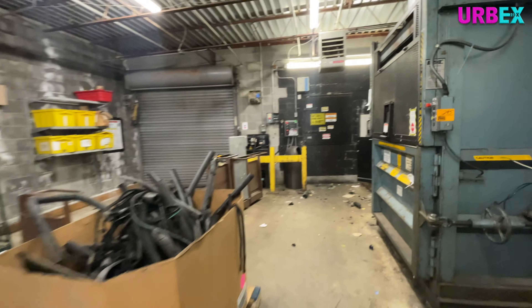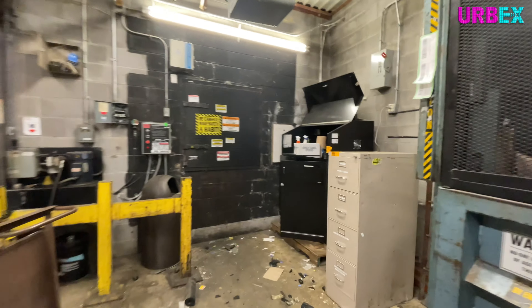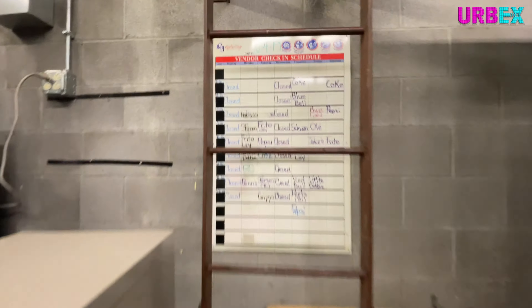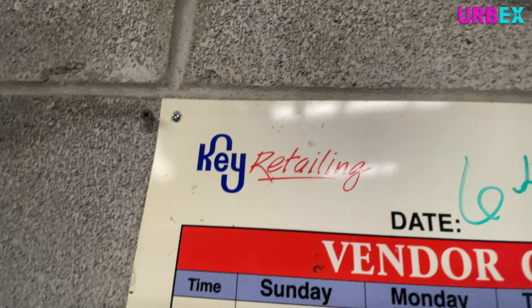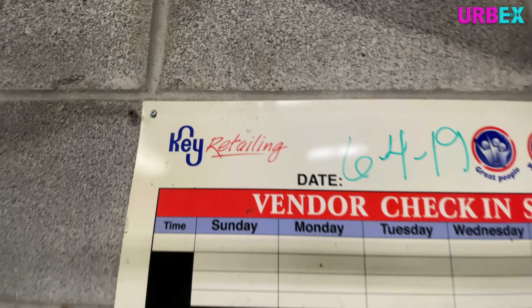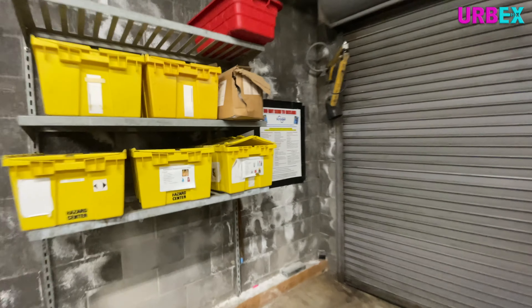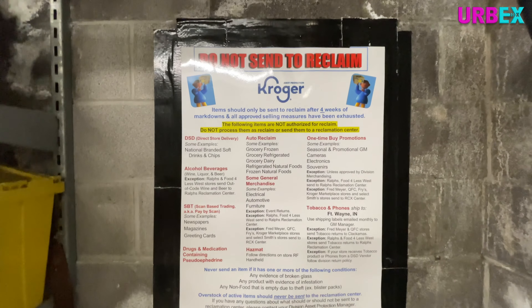This Kroger was very frustrating because it was one of the smaller ones — not like your big giant superstores that you'd find in the big cities — and I was having a hard time finding anything to document that said Kroger on it. But back here by the trash compactor we're going to get our first look at anything Kroger-related, and that would be this chart here that says Key Retailing. That was kind of a cool chart to see. Nothing that I would have wanted in my museum, but still cool to see.